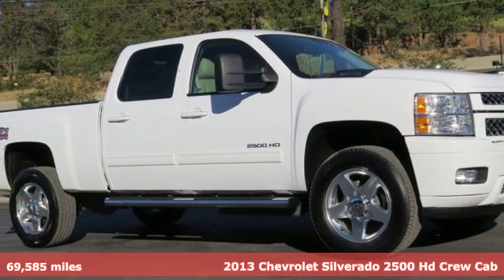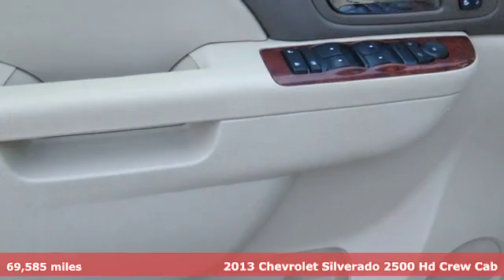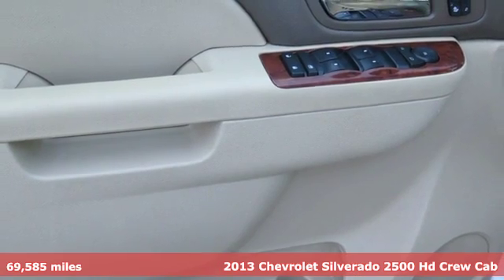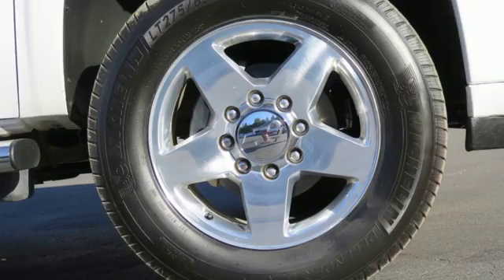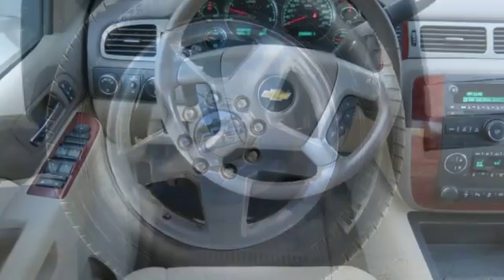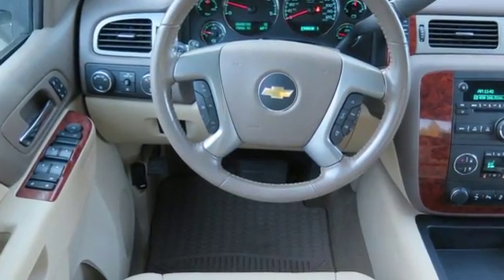It's a 2013 Chevrolet Silverado 2500. The exterior of this full-size pickup is better looking than ever. It's smooth on the outside and packed with convenient features on the inside like cruise control, air conditioning, and a tilt steering wheel.